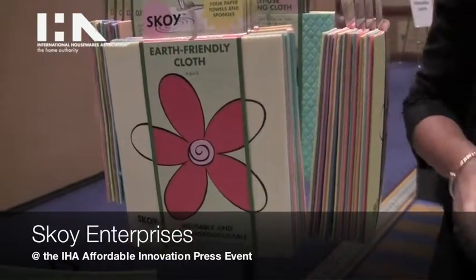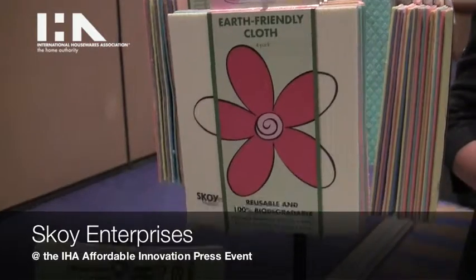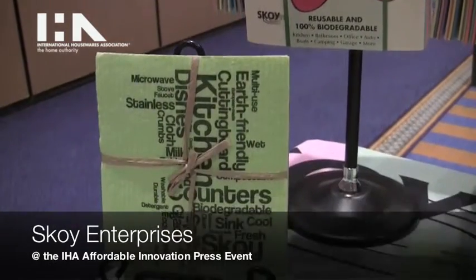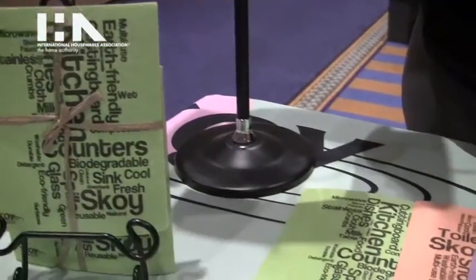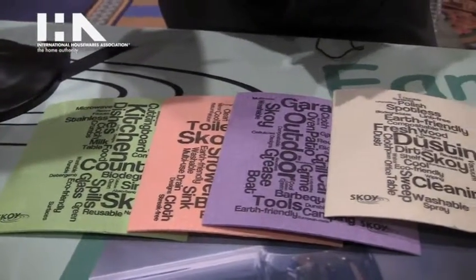Hi, I'm Karen with Skoy and this is our Skoy cloth. Skoy is a 100% biodegradable, reusable, compostable kitchen cloth that you would use in place of paper towels and synthetic sponges.